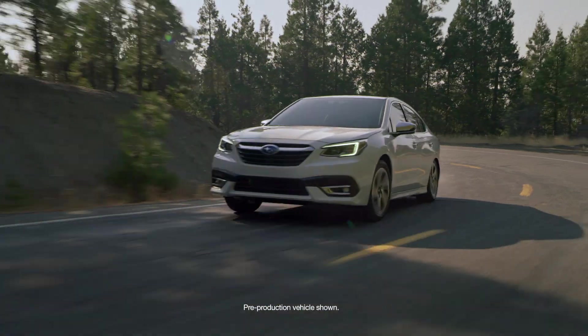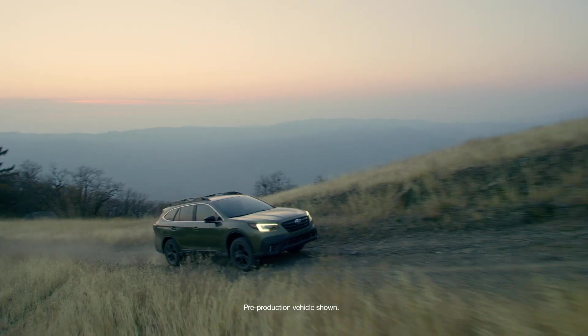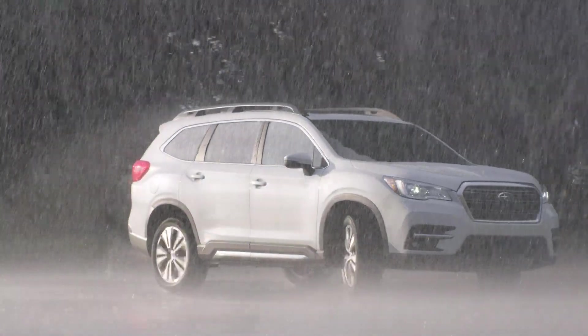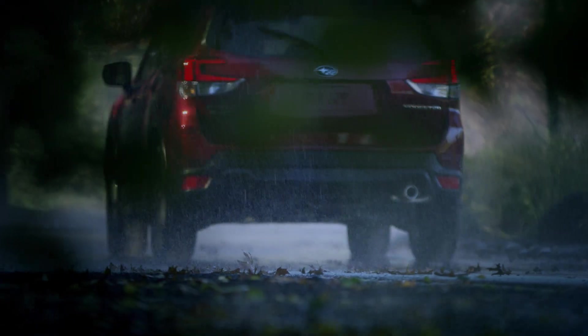Standard with the Impreza, Legacy, Crosstrek, Forester, Outback, Ascent, WRX, and WRX STI, Subaru Symmetrical All-Wheel Drive gives you the feeling of safety, precision, and confidence you don't get with other vehicles, so you'll feel connected to the road like never before.